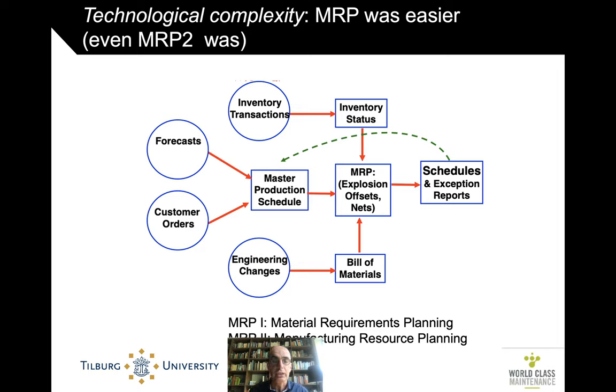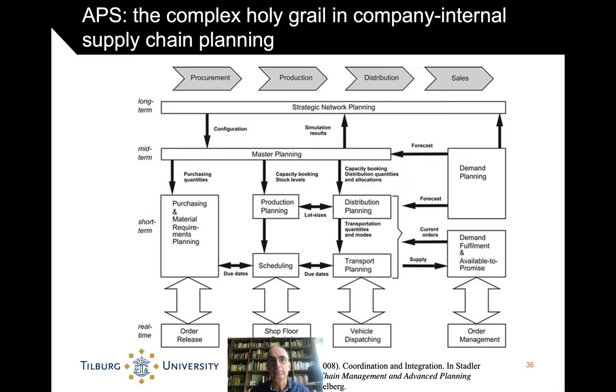The challenge of translating what happens in one part of the network to other parts is also the challenge in service control towers. In the field of production control, this has been expanded to Advanced Planning Systems — APSs — still pretty much a holy grail. The idea of APS is to integrate planning within a single organization across the entire supply chain, from the strategic and long-term level down to operational shop floor control. In most cases still a holy grail, but there are examples where it does work.